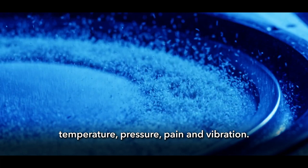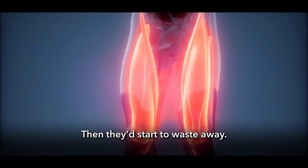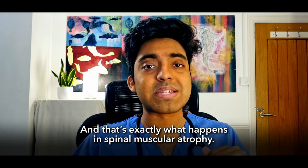Motor nerves carry signals that instruct our muscles to move. If your motor nerves stopped working, your muscles would start to weaken, then they'd start to waste away, and eventually you would become completely paralysed. And that's exactly what happens in spinal muscular atrophy.